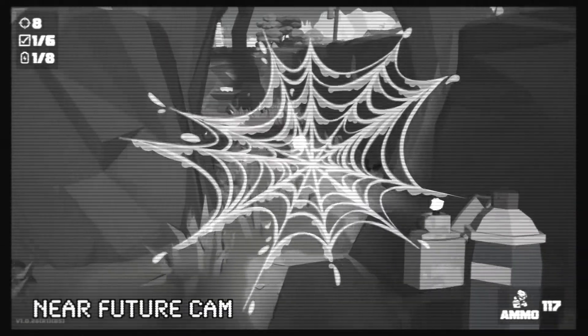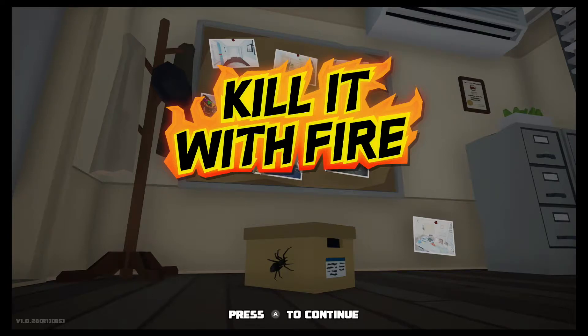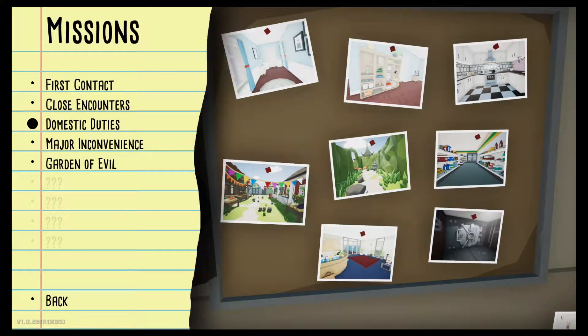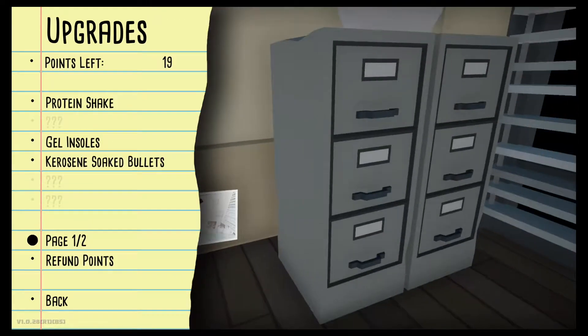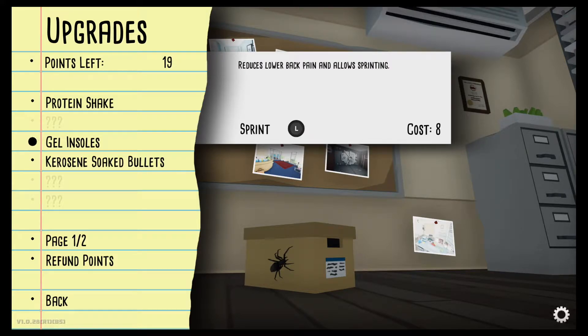Oh whoa, I got webbed! Not cool. Hello and welcome to the Nerd Out Shelter, where it's a safe place to nerd out. This is episode four of Kill It With Fire. In the last episode we blew up the convenience store. We're heading to the Garden of Evil, but let's check out our upgrades first. We got kerosene-soaked bullets — shots have a chance to light things on fire. That's gonna be sweet.